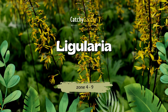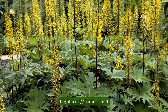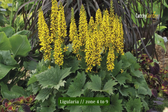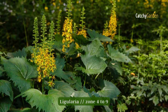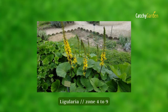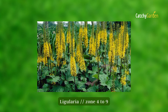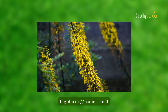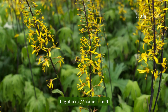Number seven: Ligularia. Ligularia is a plant grown for both its massive dark green foliage and its spikes of bright yellow flowers. It prefers gloomy areas but suffers from a lack of water. Mulch the plants to help the soil retain moisture. Plant Ligularia in a rain garden or at the water's edge, or along a shady stream bank. From hardiness zone 4 to 9, Ligularia can flourish.